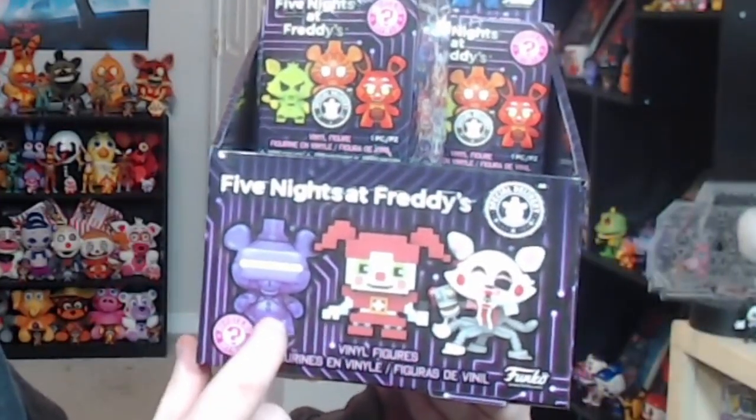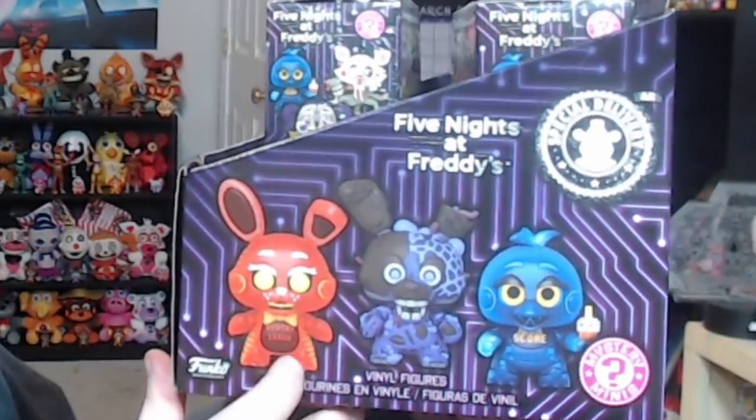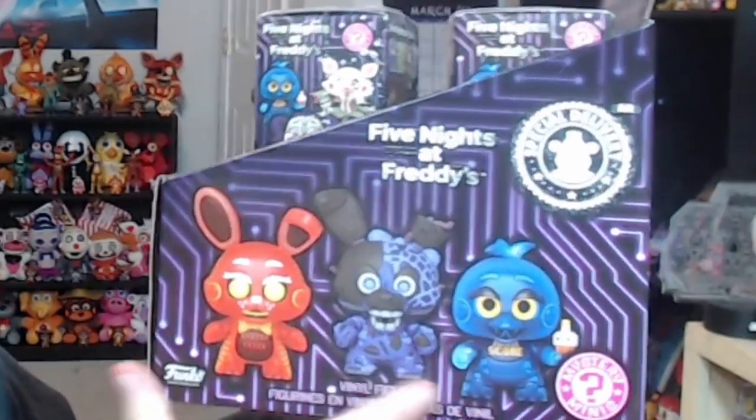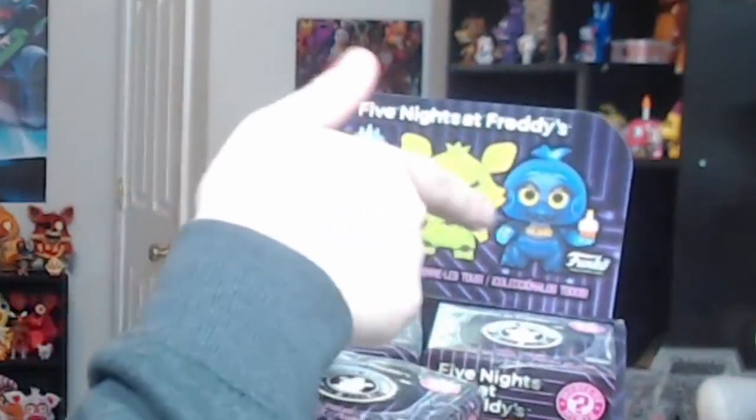On the front you have VR Toy Freddy, 8-Bit Baby, and Mangle. On this side you have System Error Toy Bonnie, Toxic Springtrap, and Highscore Toy Chica. And at the top you have Arctic Ballora, Radioactive Foxy, and Highscore Toy Chica again. Overall an awesome box. The small boxes are also fantastic — I really just love the designs. I'm not really a big Mystery Mini fan, but they've definitely won me over with this wave.